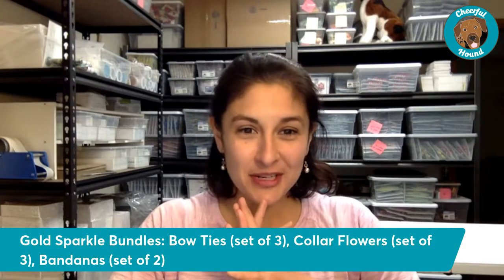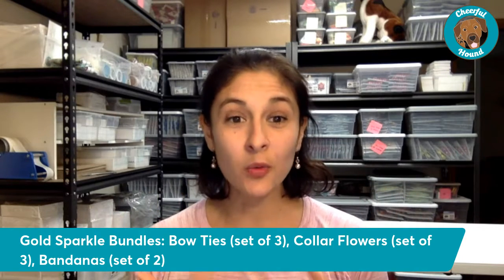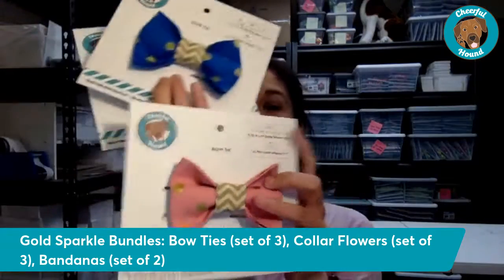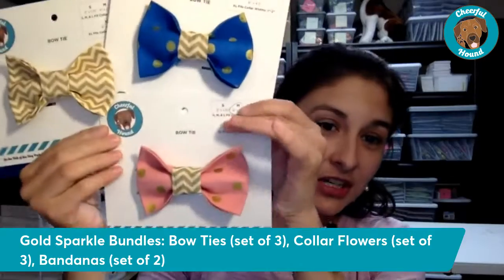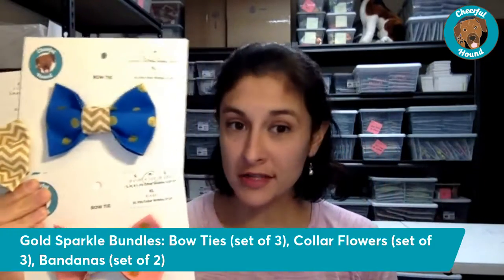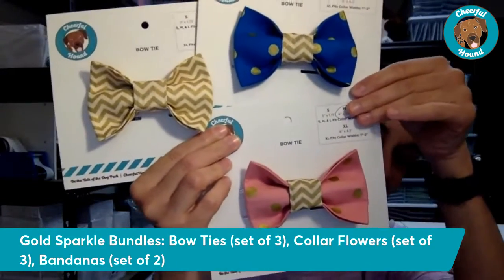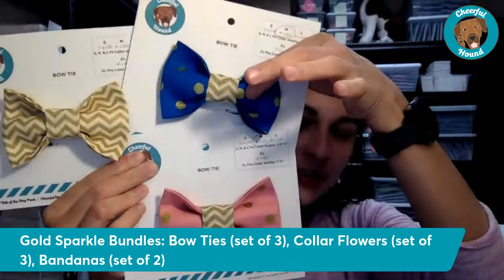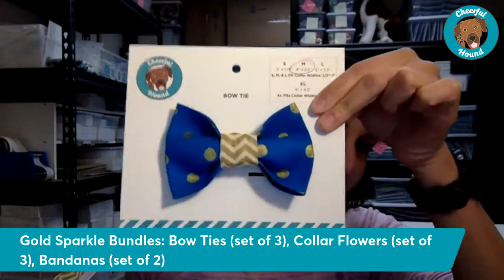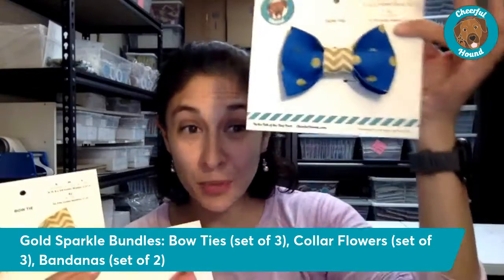The first set I'm excited to walk you through has three different options and is all from our Gold Sparkle Collection. To kick off, here is our bow tie bundle — it's a mix of three different bow ties, all the same size. First off, we have our gold dots on blue — it's a beautiful cobalt blue with gold sparkles on it. The lighting isn't really showing off how brilliant this blue is, but it is gorgeous.